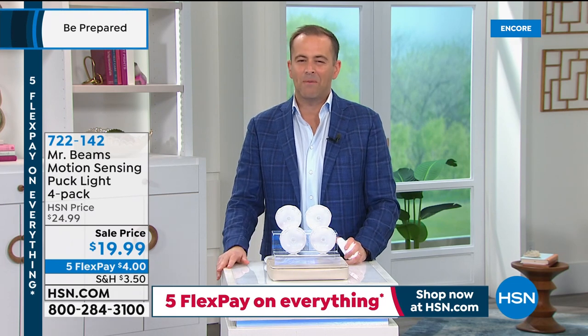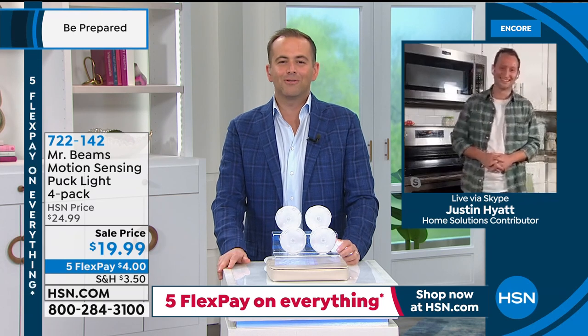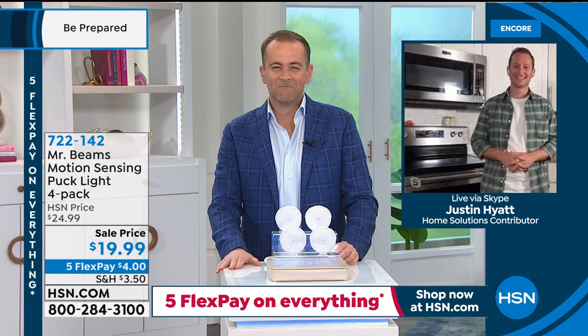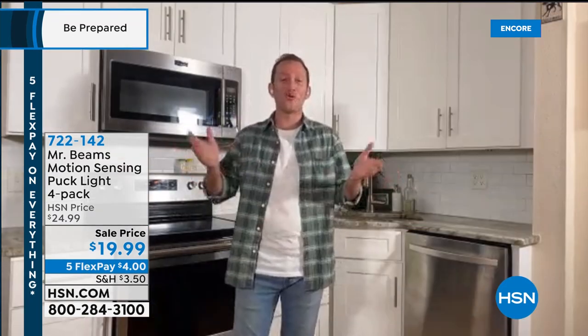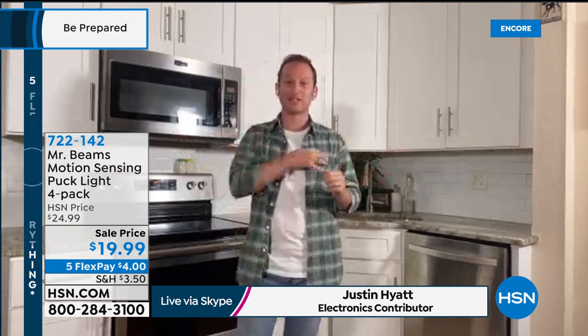Mr. Beams expert Justin Hyatt joins live. His home is basically built on Mr. Beams — in the closet, outside, and in the kitchen. He turns off the lights to demonstrate: under the kitchen cabinets, the motion-activated lights come on automatically within 20 seconds and then turn off again. He also shows a light underneath the sink — put light anywhere you want, the moment you get these.